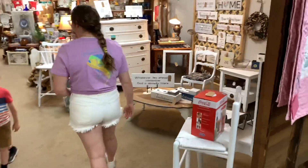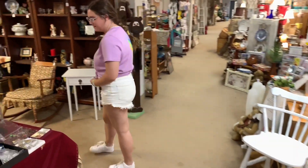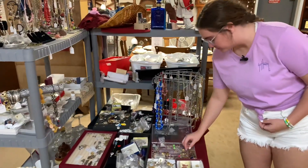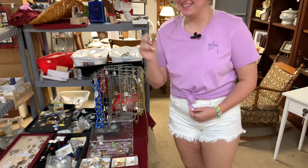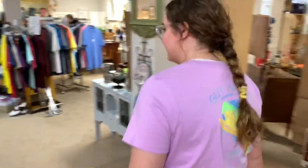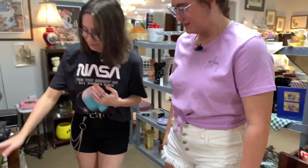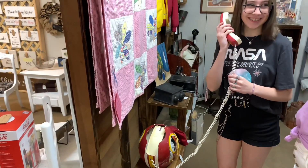Hi, how are y'all today? We've got some jewelry right here — they're so unique and so fun to look at. This one makes me think of the movie Inside Out, like the little emotions. Kayla's excited — wait, what did you find, Kayla? It's a football helmet phone! It's so kitsch, I love it!